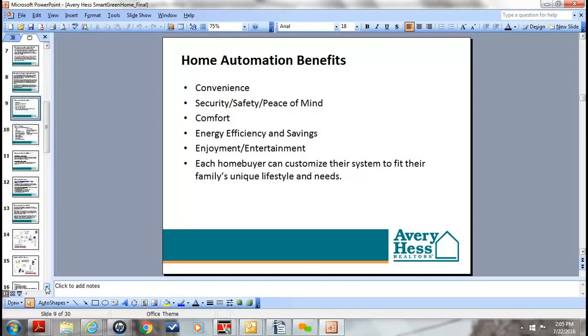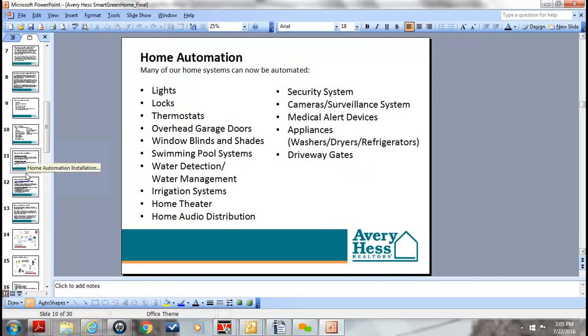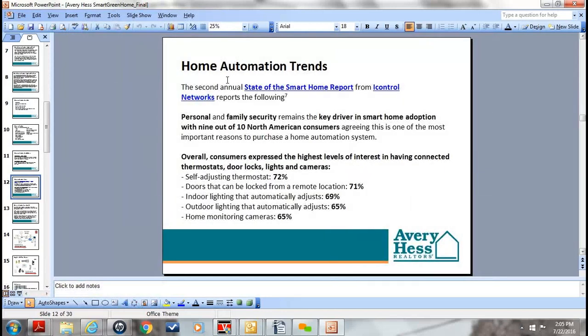Some important trends we're seeing with home automation: a company's second annual State of Smart Home Report from iControl Networks did an interesting study showing that personal and family security remains the key driver for smart home adoption within nine out of ten North American customers. Most people are putting in home automation systems tied into the alarm, because that's the key point they're concerned about.